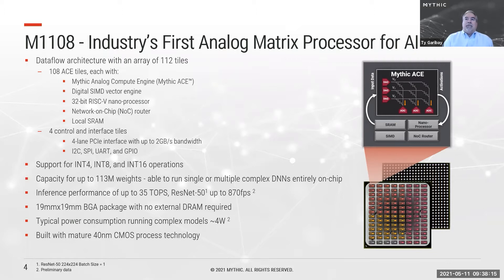The chip supports computation in int4, int8, and int16, and we have the capacity for well over 100 million weights. We can run a single network or multiple networks entirely on chip. This yields a theoretical maximum of about 35 TOPS, and a simulated result of ResNet50 running at close to 900 frames per second. The 19x19 package requires no DRAM, with normal power consumption running at about four watts or less, requiring very little cooling.